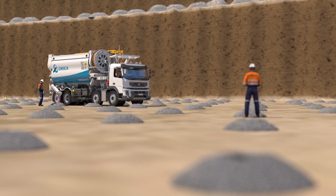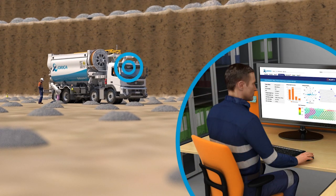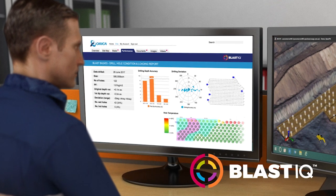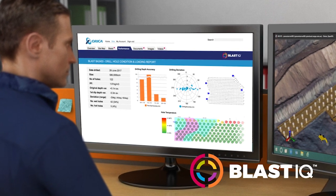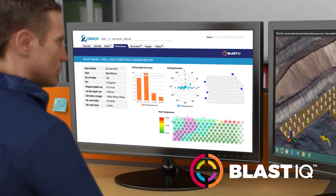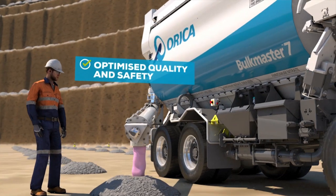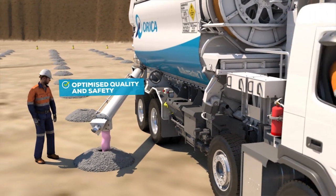The system connects mine planning to the bench through Orica's BlastIQ platform, enabling real-time access to data to maximise utilisation and performance. New features of the Bulk Master 7 have also optimised the quality and safety of loading methods.